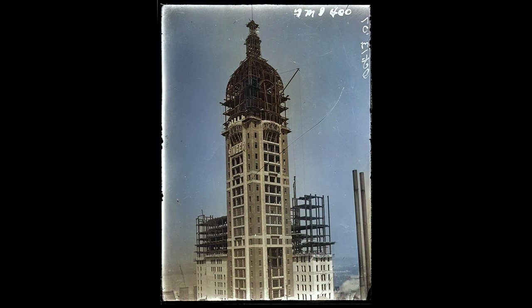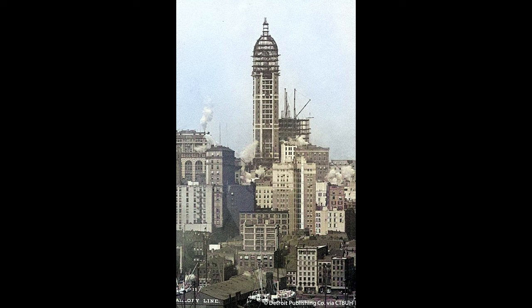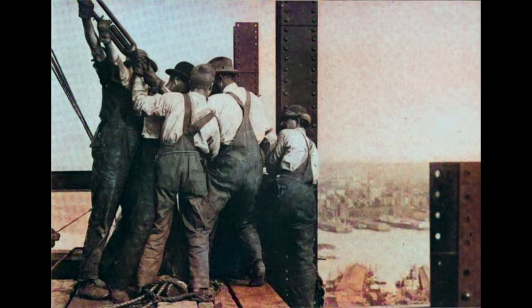Even before construction was completed, the Singer Building gained international attention. On August 29, 1907, Prince Wilhelm of Sweden was taken to the 29th floor. The Prince stayed for half an hour taking in the view. 'It is simply magnificent,' he told reporters. 'Beyond all doubt, it is the grandest sight I have ever beheld in my life.' The Prince was especially interested because most of the ironworkers were Swedish-born. He was told by the engineer that Swedes were found to be the safest men on the tall jobs of any of the nationalities which work on them, probably on account of their early training on ship masts and other high places.